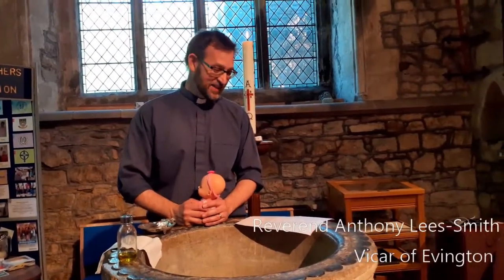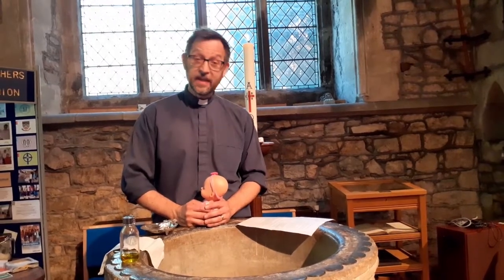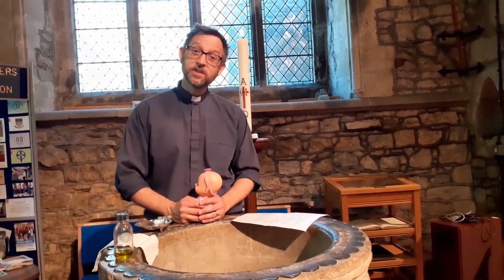Welcome back to Saint Denis. We've thought about what you can see in church and what you can hear in church. Next we're going to think about what you can touch.